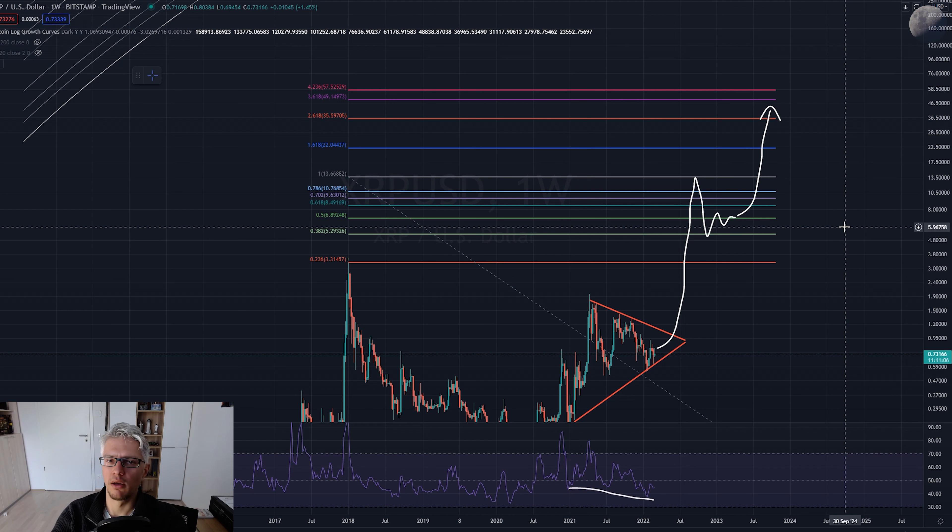The full Fibonacci extension gives targets of $35, $49, and $57 - with $57 being the full 4.236 Fibonacci extension as the ultimate target. But this can only happen if Bitcoin goes to insanely high prices. There is no $50 XRP without Bitcoin at $200,000-$250,000. XRP has historically reached 50% of Bitcoin's market cap at every market cycle top - you can check this on CoinMarketCap. So if Bitcoin goes to $250,000, a price of $50 per XRP becomes plausible.